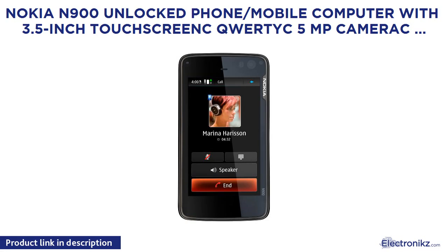Nokia N900 Unlocked Phone / Mobile Computer with 3.5-inch Touch Screen, QWERTY keyboard, 5MP Camera, Maemo Browser, 32GB — US Version with Full Warranty.